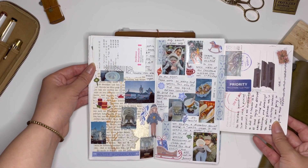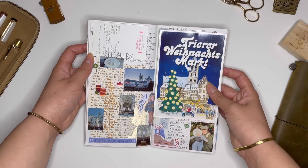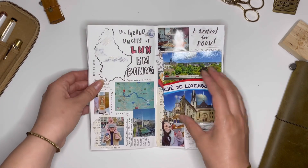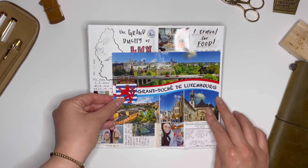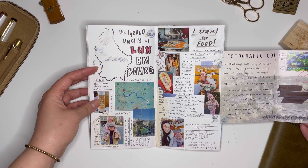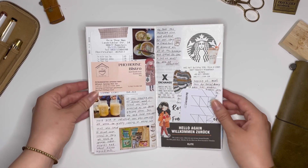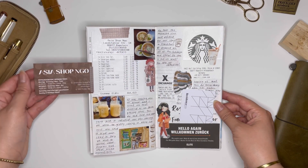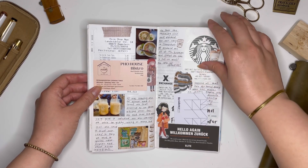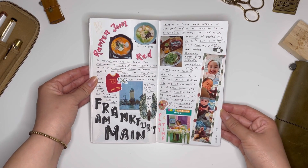One thing about adding pages or ephemera in your travel journal: stay away from the spine. Anytime you are going to bulk up your insert, keeping it close to the spine will potentially bust the spine — it could break it, and it is so much harder to try and re-thread or reassemble or tape together. So I try to paste or tape with washi a lot of the thicker items like postcards and business cards towards the edge, so the spine can stay intact as much as possible.